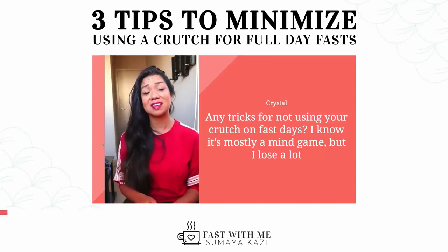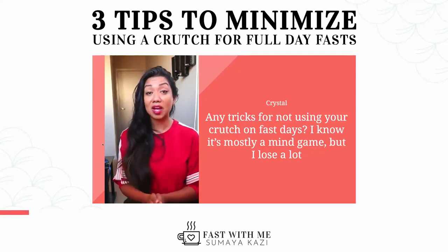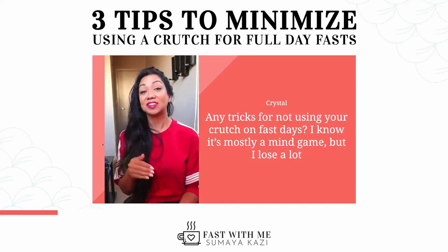You're not losing. This is part of the process. I know that people feel guilty about utilizing a crutch — please don't. I used a crutch for the first seven months, every single time, and to the max, and lost 50 pounds.